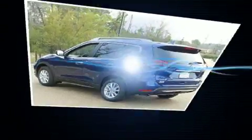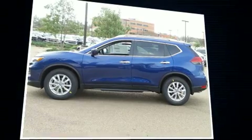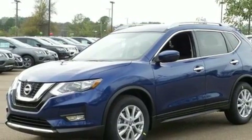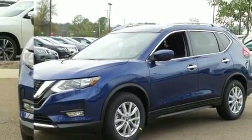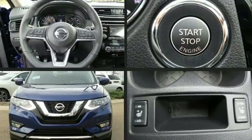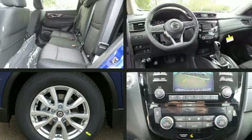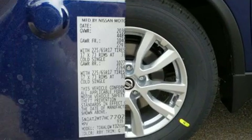Such as remote keyless entry, one-touch window functionality, variably intermittent wipers, a trip computer, heated seats, heated door mirrors, and a blind spot monitoring system — with side curtain airbags supplementing the rest of the safety network.